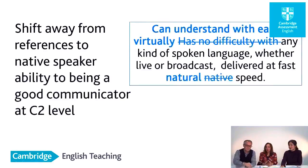This is a clear example that tells you we're moving away from the native speaker to being a good communicator, and also looking at how the statements can be put forward in a very positive light. So we say 'can understand with ease, virtually any kind of spoken language whether live or broadcast, delivered at fast natural speed.' You will notice that in the companion volume the word 'native' has gone. The focus is on being a communicator rather than being native-like. That's at the top end of the scale.